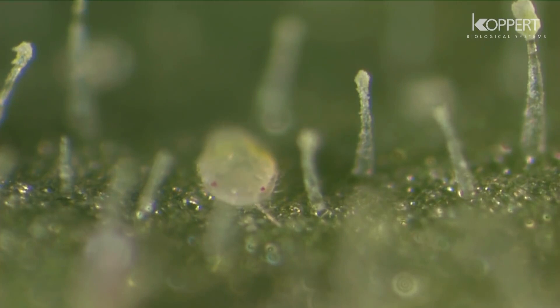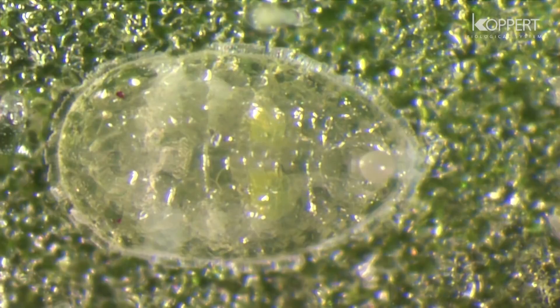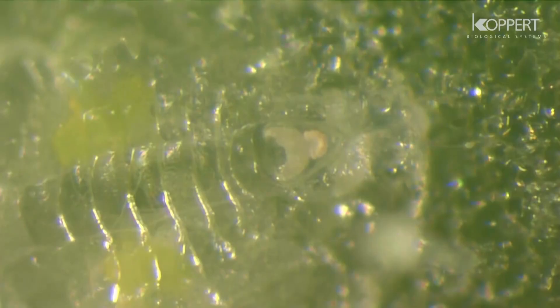They molt into their second stage and become immobile. The nymph starts to feed and begins to produce honeydew.